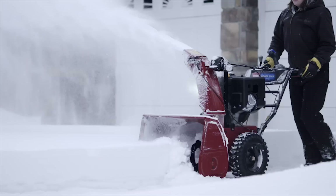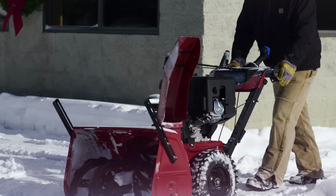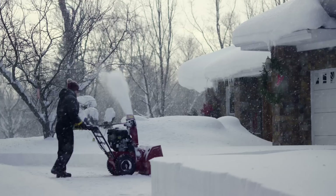Even though the Powermax HD is big, with 28 and 32-inch clearing widths, it's easy to maneuver. With the Power Steer feature, the wheels move independently, so you can turn on a dime. And unlike other brands, all Toro snowblowers are engineered without shear pins, so you'll never have to stop to replace them.